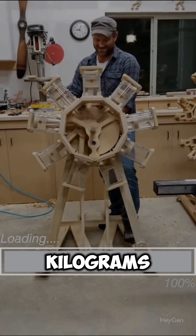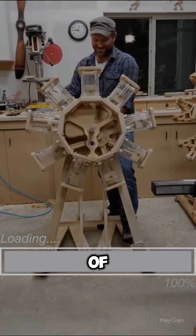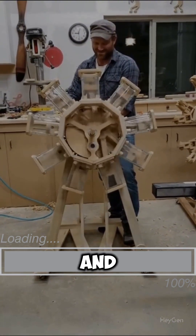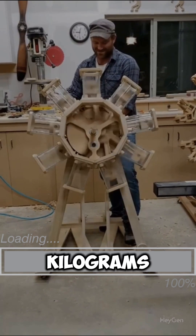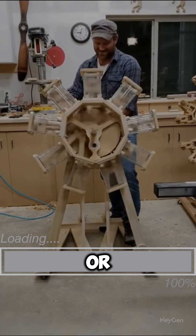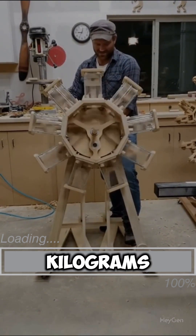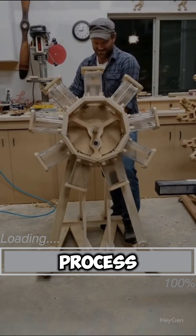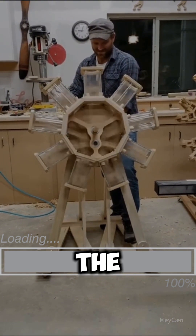When burning 100 kilograms of car tires, we obtain 20 liters of oil, 120 cubic meters of hydrogen gas free of sulfur and toxic impurities, 30 kilograms of coal that can be used for briquettes or filtering elements, and 10 kilograms of steel providing torque for a 10 kilowatt generator. Most importantly, this process emits no harmful substances into the atmosphere.